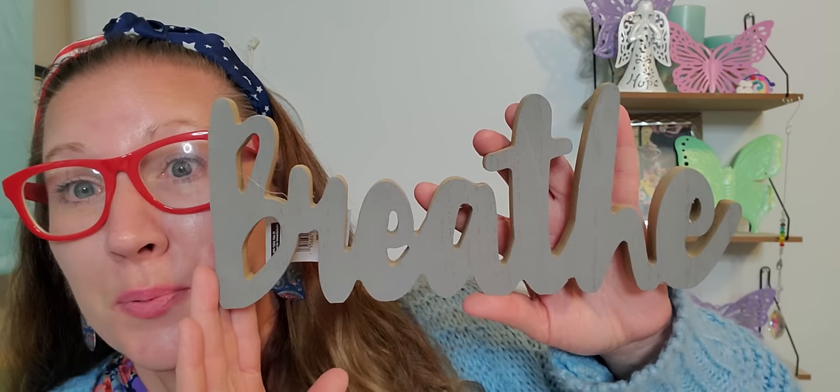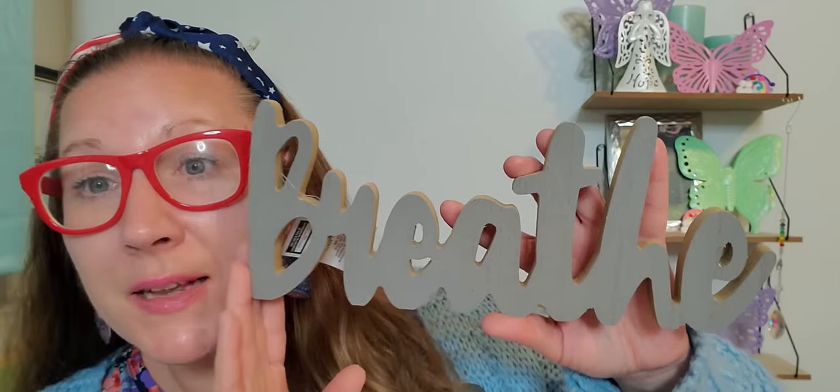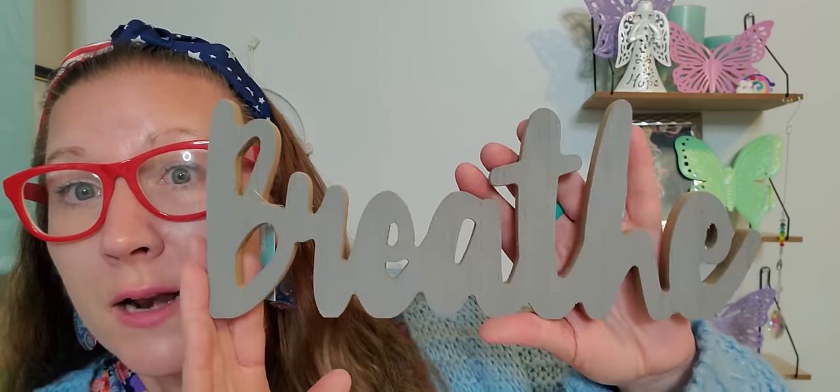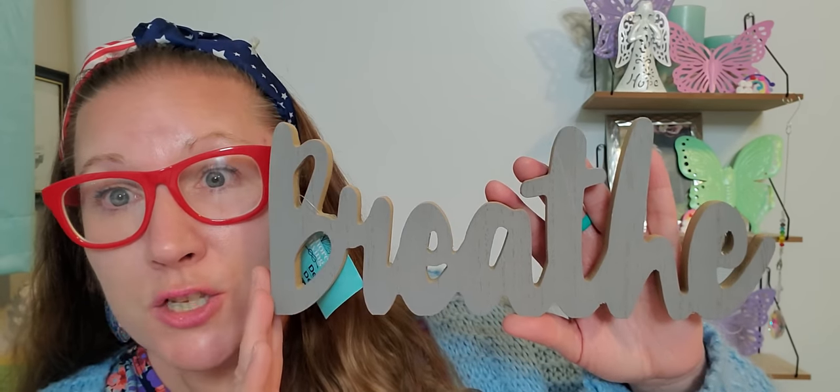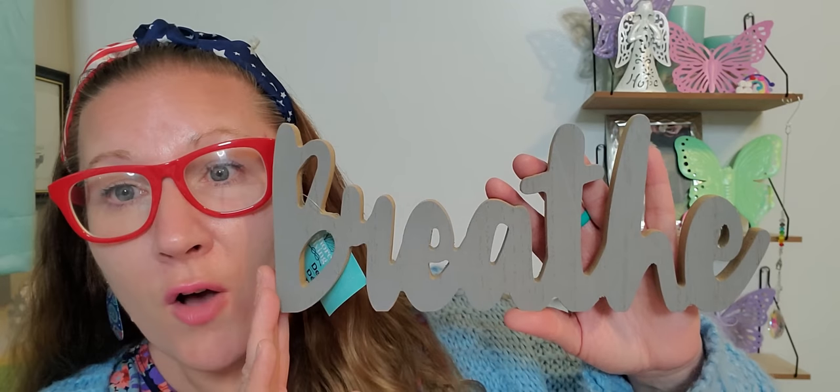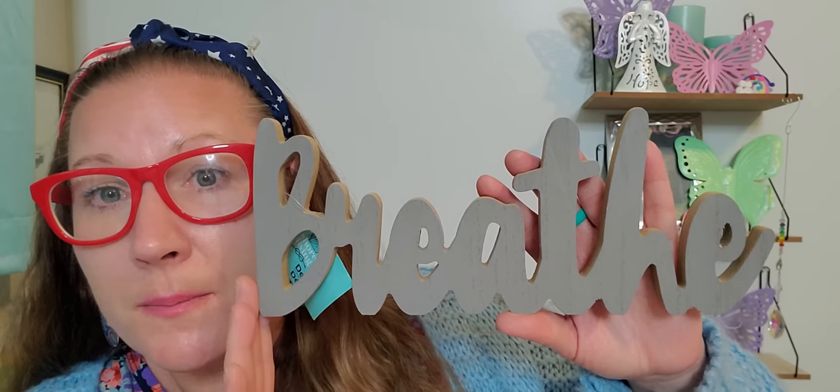Then I found this beautiful, wonderful, gorgeous sign that simply says 'breathe.' It's a lovely little wooden piece in gray — they also had it in a natural color you could DIY. It's a nice little piece that stands up on its own. I have wall decals with prayers and beautiful messages throughout my house, and to breathe is really important, especially when you feel overwhelmed and need a moment to ground yourself. So I picked it up and I love it so much.